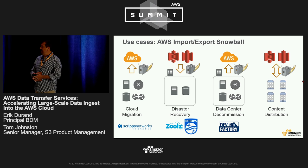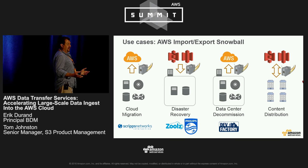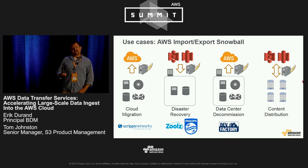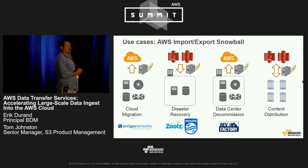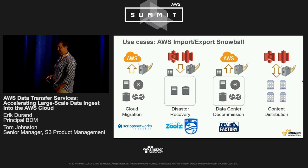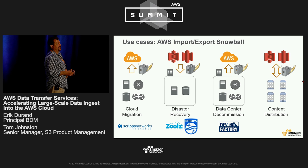Yet another use case is data center decommissioning — for customers that have decided to go all in on AWS and are looking for an efficient means of getting out of their existing data center. Dev Factory, recently spun off of Trilogy Software, is a software development firm that has been acquiring companies, resulting in the shutting down of various acquired data centers. They used Snowball to move over a petabyte of data successfully into AWS. Originally these two data center decommissionings were going to take over six months, but they shortened the process to under six weeks using Snowball, saving hundreds of thousands of dollars.